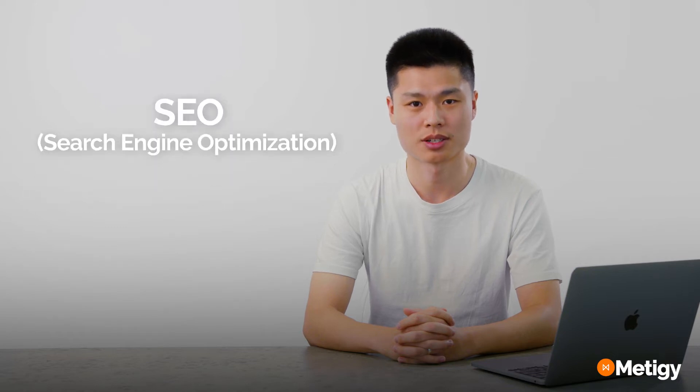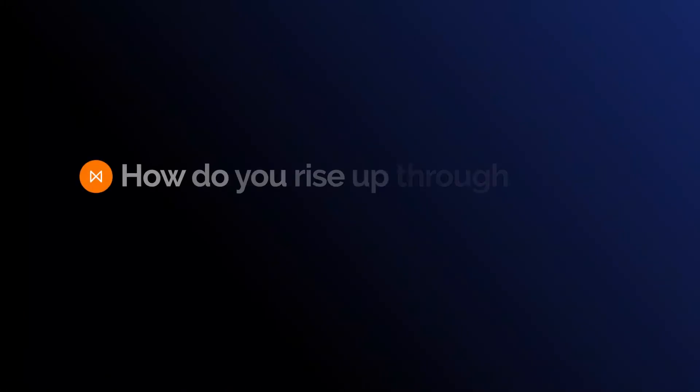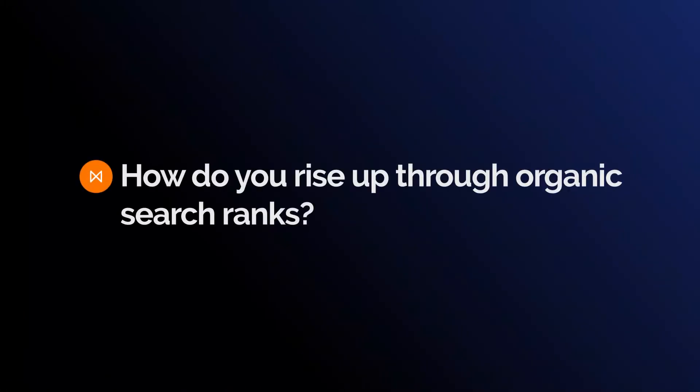SEO, search engine optimization. It's about getting your website discovered without paying for that traffic, by appearing in the free listings in places like Google search results. But how do you rise up through the organic search rankings? Let's have a look.